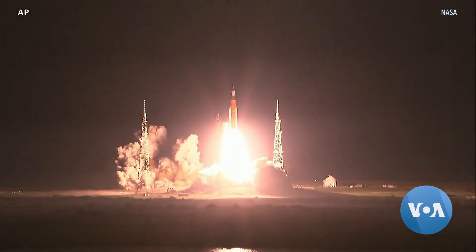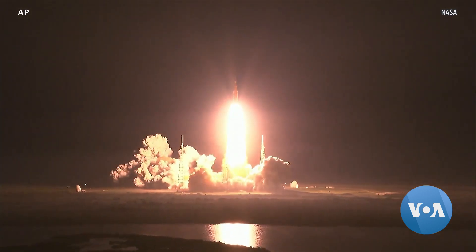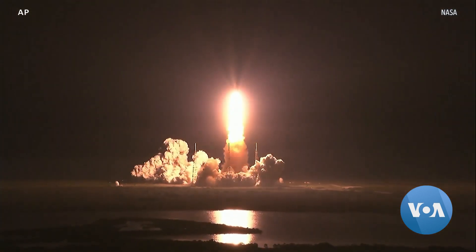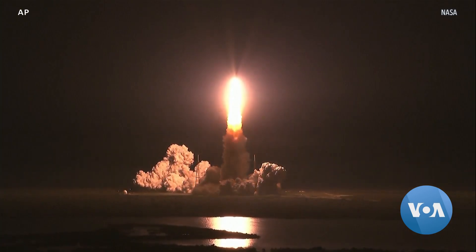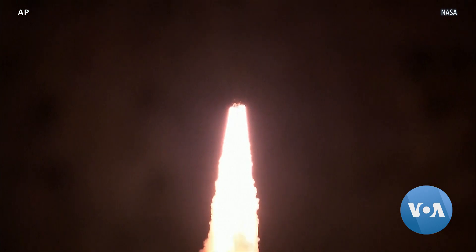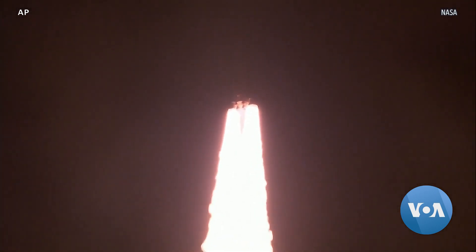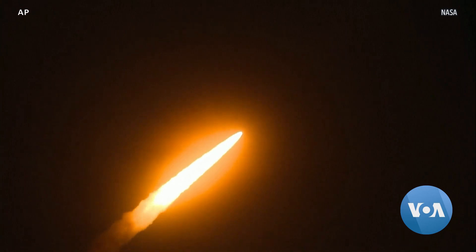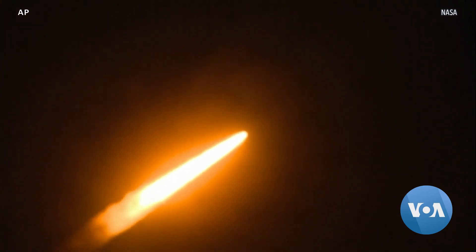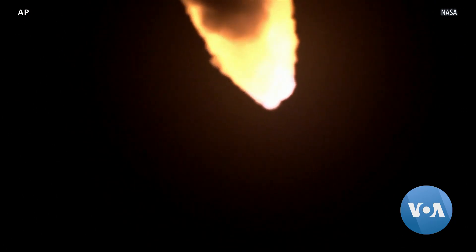We begin this week on a launch pad at Kennedy Space Center in Florida. There, NASA at long last successfully launched its massive Space Launch System, or SLS, rocket as part of its Artemis program. Artemis aims to return humans to the lunar surface after half a century without visitors from Earth. The program suffered years of delays and went billions of dollars over budget, and this launch carried only test dummies, but it opens the door for future crewed missions returning astronauts to the moon.